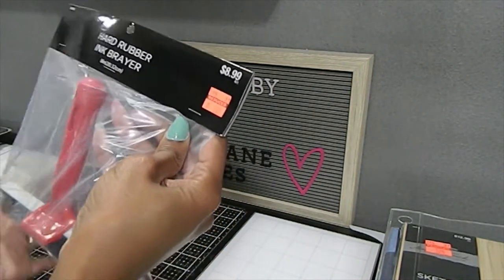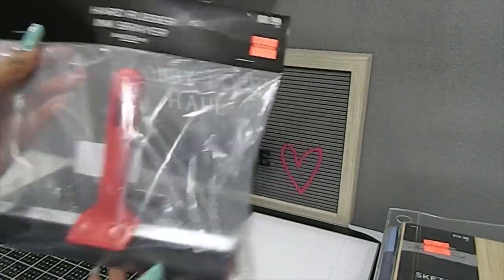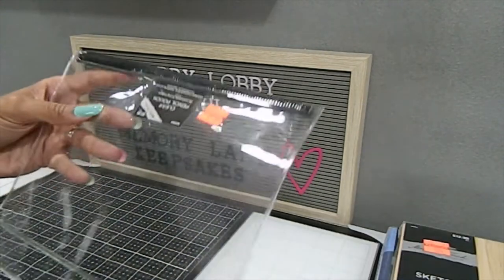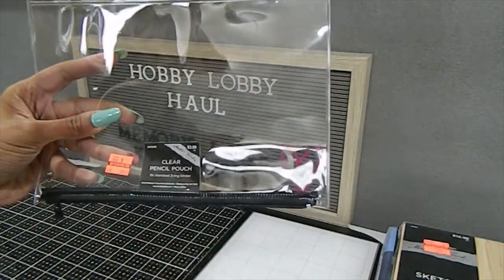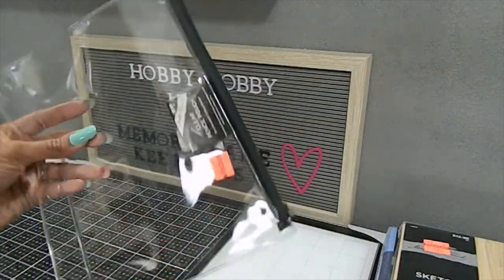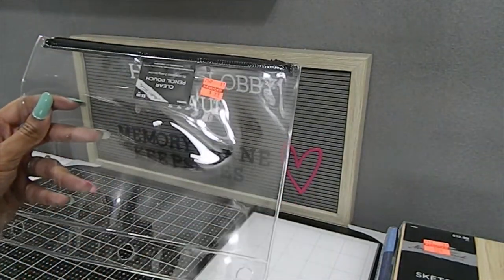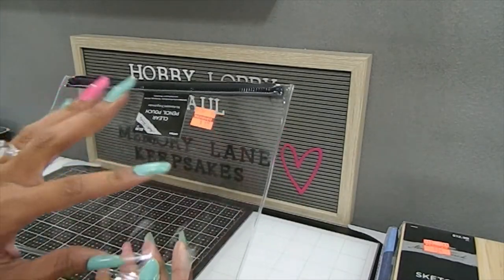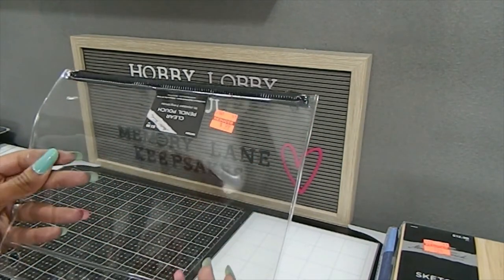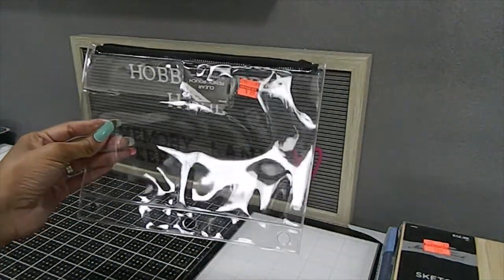I also found a hard rubber ink Brayer, originally $8.99, I got it for $2.24. Then I found these clear pencil pouches — only $0.99 each, originally $3.99, and they fit into a three-ring binder. My plan is to place designs on the front and use them to store embellishments and die-cut leftovers. I picked up quite a few — they're a decent size and I highly recommend grabbing them.